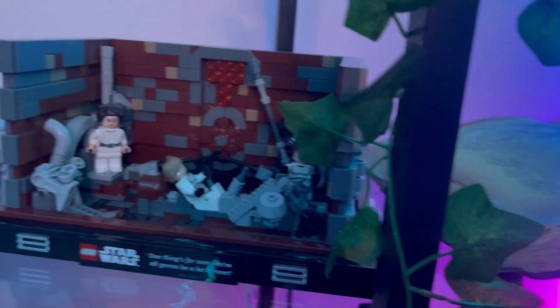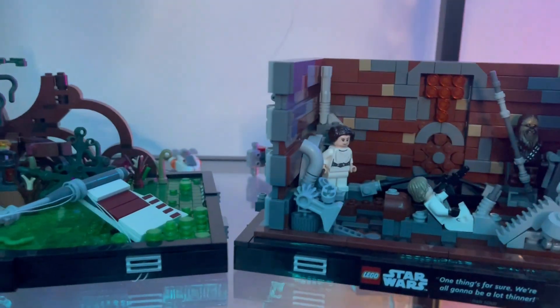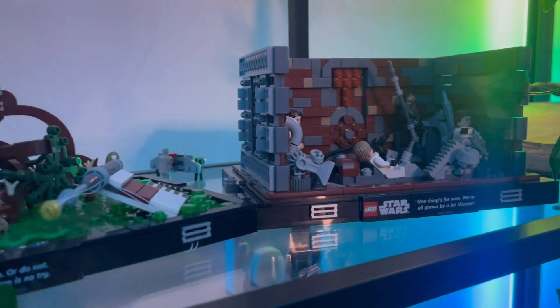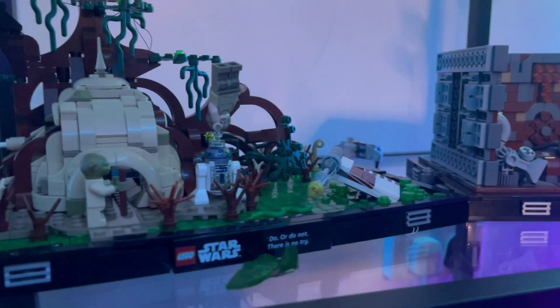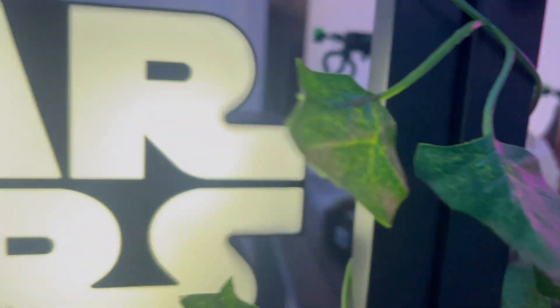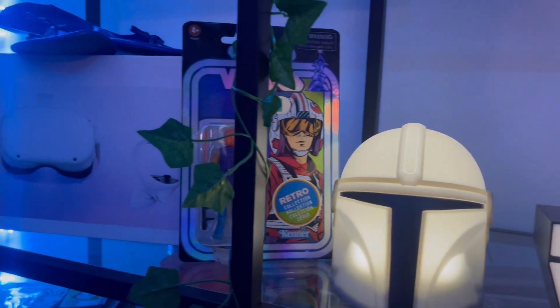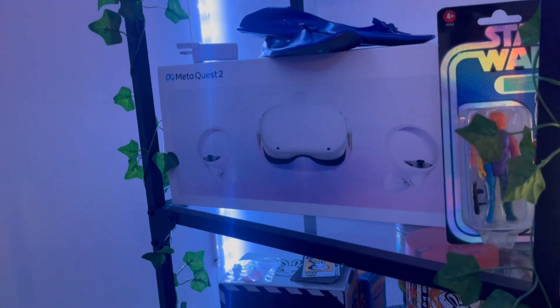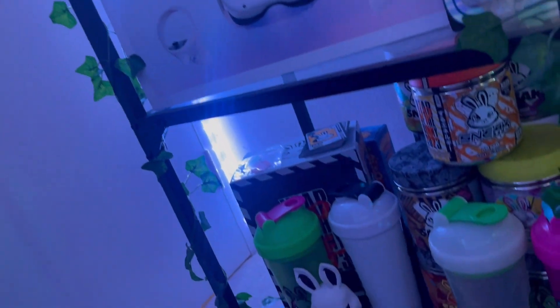Going down, you can see that we have got the Harry Potter collector piece, which is the floating wand on the book, followed by more Star Wars Lego. I've been making a small collection of the diorama set, and this has been a really fun project. We have the Dagobah scene and the trash compactor scene, followed by more Star Wars bits and pieces, including a figurine I thought was really cool. You can also see the Meta Quest there as well.